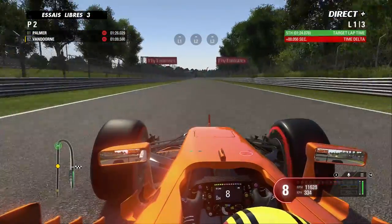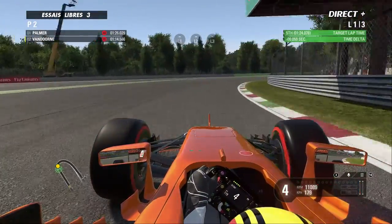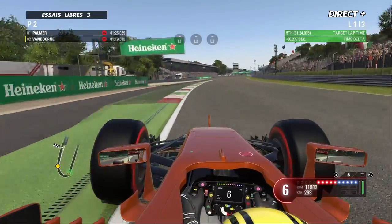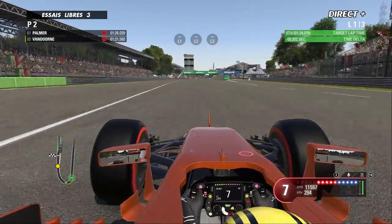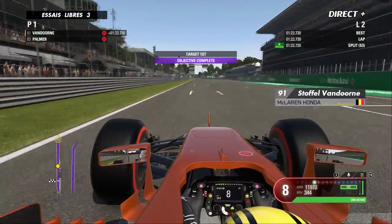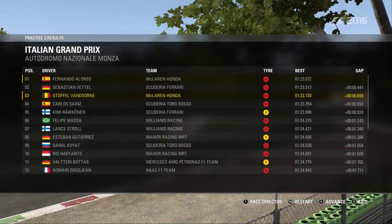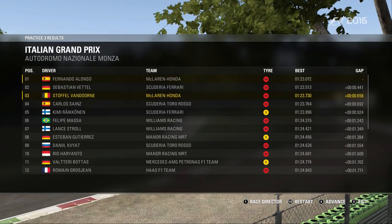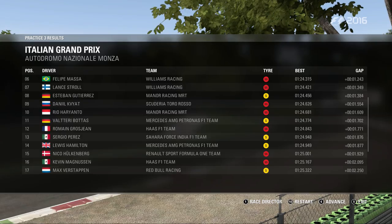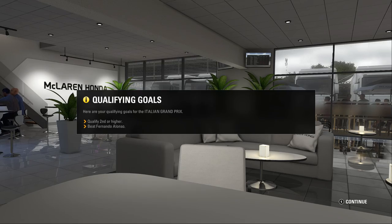Ce n'est plus la McLaren contre la Mercedes, mais bien la McLaren contre la Ferrari. Ferrari qui a fait un retour incroyable avec Kimi Räikkönen qui s'est imposé à la régulière au Grand Prix de Belgique — superbe Grand Prix du Finlandais qui avait signé la pole. C'est toujours Vettel qui est le plus rapide, Räikkönen un peu en retrait. Mais les Williams se sont bien dans le coup, tout comme Manor, ce qui annonce du bon pour la qualification de ce samedi après-midi.